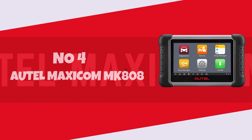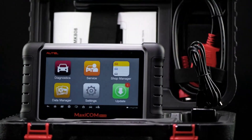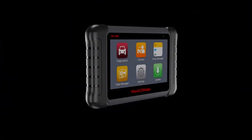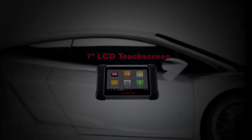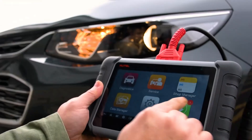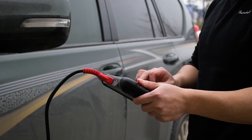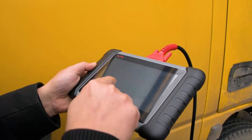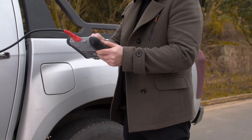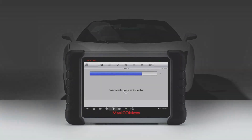Number 4: the AutoMaxicom 808. The AutoMaxicom 808 is a game-changer in the world of automotive diagnostics, offering a comprehensive suite of features packed into a sleek and user-friendly interface. With its intuitive touchscreen display and fast processor, navigating through diagnostic functions and vehicle data is a breeze. Whether you're a seasoned mechanic or a DIY enthusiast, the 808 provides unparalleled access to your vehicle's systems, allowing you to read and clear codes, perform advanced diagnostics, and even program key fobs with ease. Its extensive vehicle coverage and frequent software updates ensure compatibility with a wide range of makes and models.